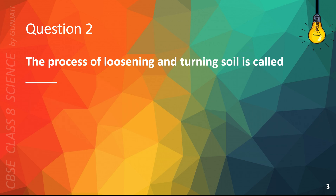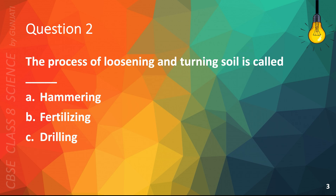Question 2. The process of loosening and turning soil is called: A. Hammering, B. Fertilizing, C. Drilling, or D. Plowing. The correct answer is D. Plowing.